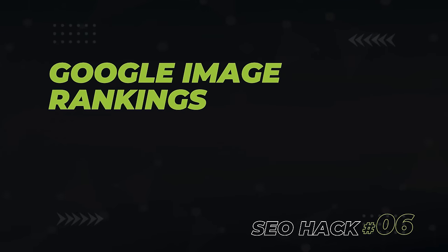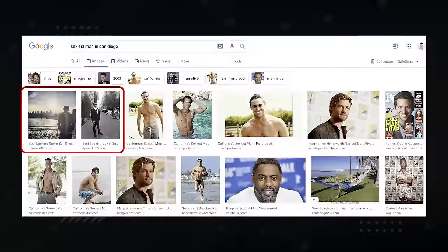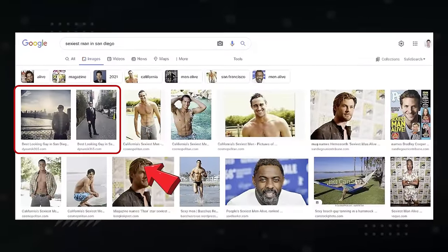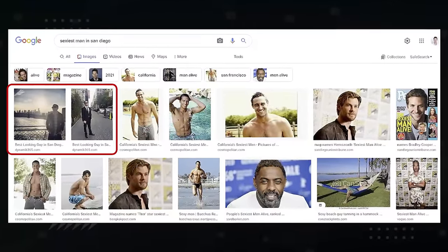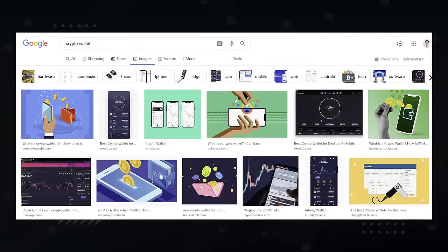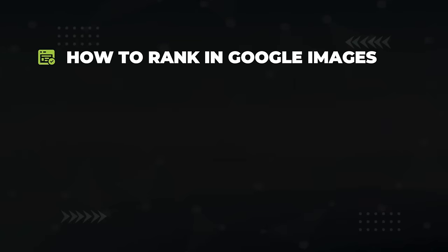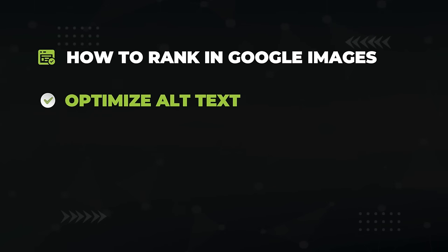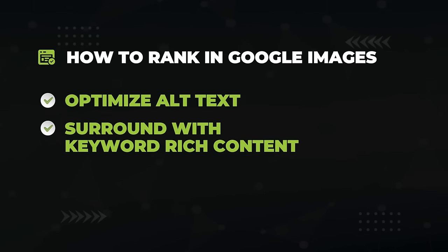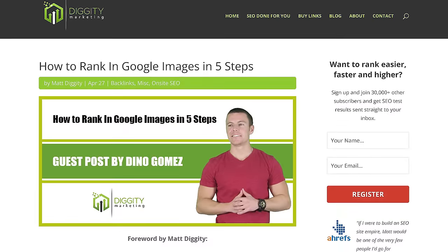The next hack is to rank in Google Images. Did you know it takes next to no effort to rank images in Google's image search? If you rank in image search for something like 'crypto wallet,' you're going to get some nice tasty traffic. To rank in Google Images is super easy: you optimize your image's alt text, surround the image and content with keywords that you want to rank for, and then you get a gig from Fiverr that's going to syndicate your images to all the image sharing sites like Pixabay. I've left a link to an article that gives you the full playbook in the description.